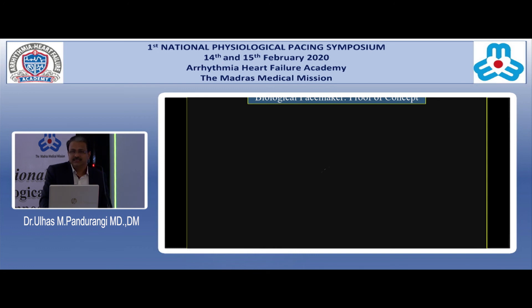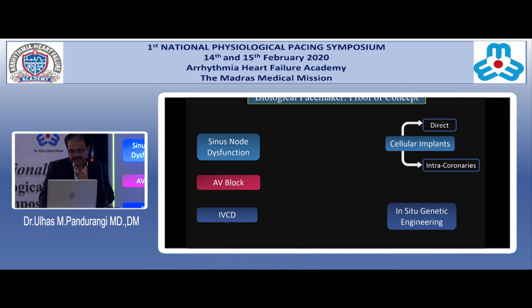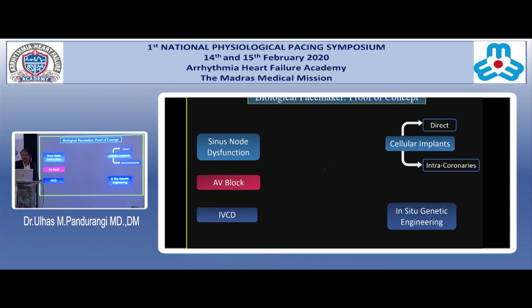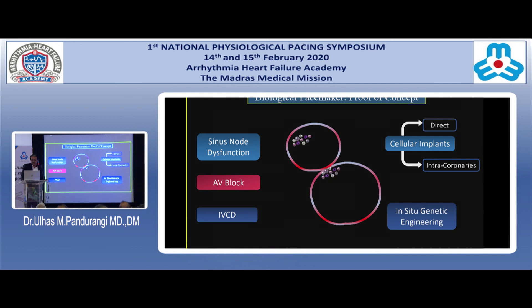Ultimately, we should not have any macro foreign objects — the only answer then would be a biological pacemaker. There is already proof of concept: for sinus node dysfunction, AV block, or interventricular conduction defects treated for heart failure, there are cellular implants that can be directly implanted at the desired site with the appropriate excitability, or introduced through the coronary supply. There is also in-situ genetic engineering by injecting viral-mediated genomes into the site.